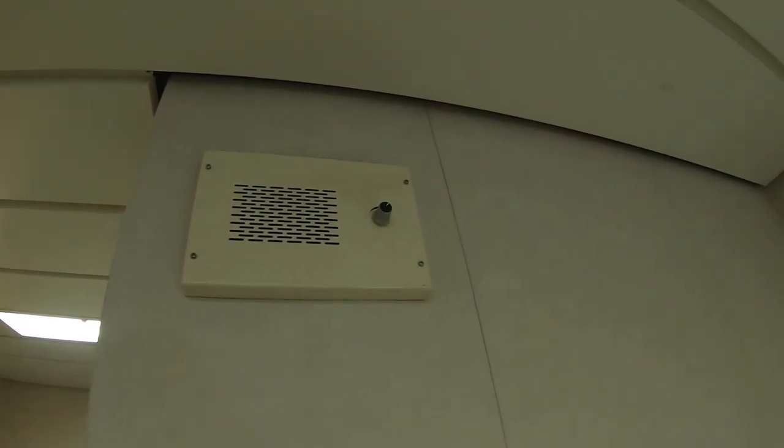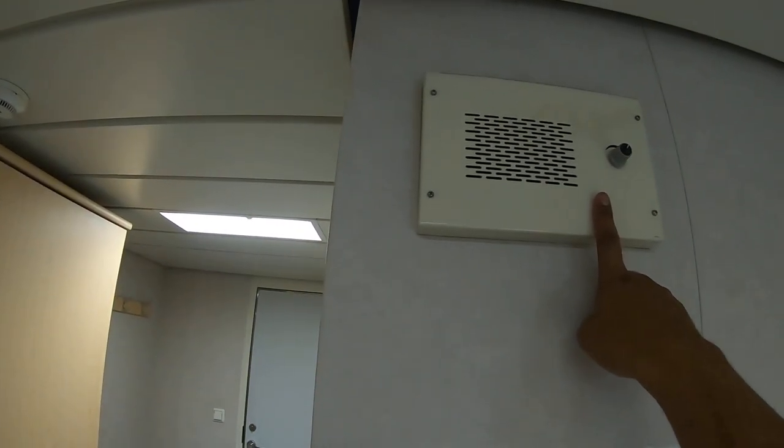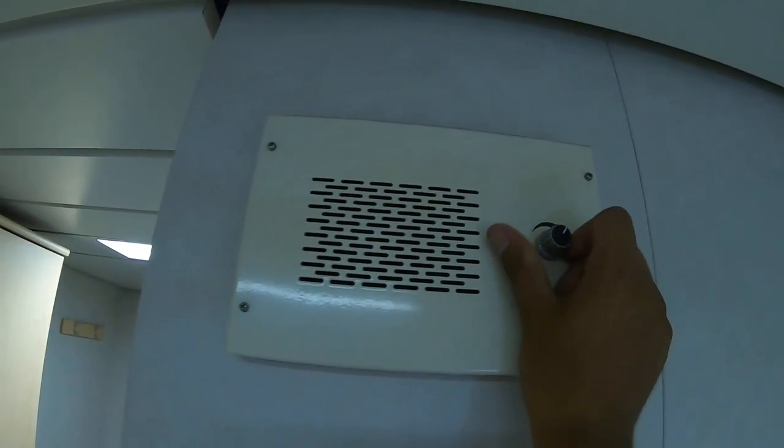This is the PA system — if there is any public announcement, I can hear it in my cabin from here. The volume should be kept on full; don't lower it.